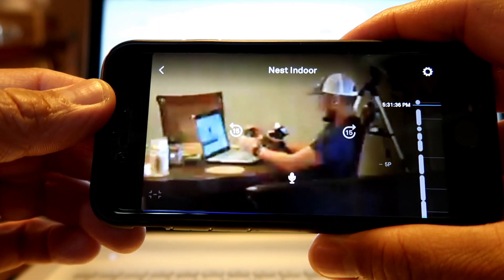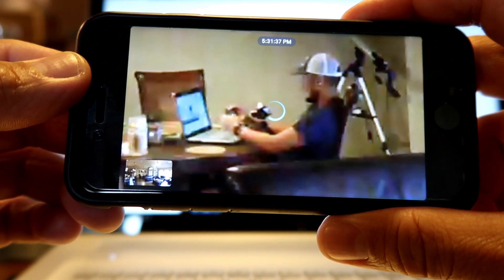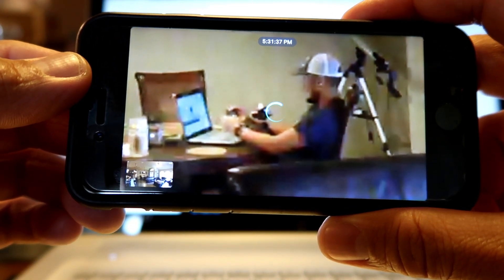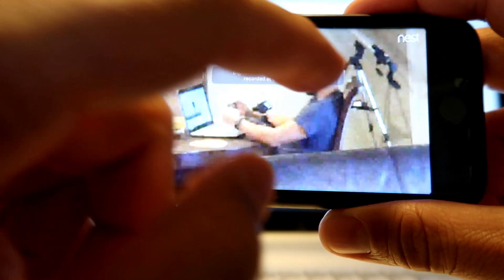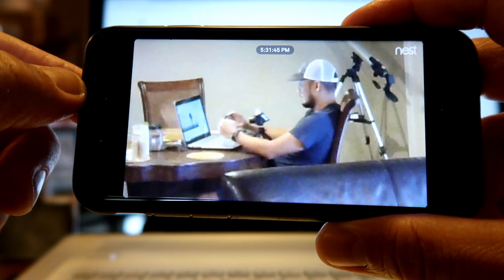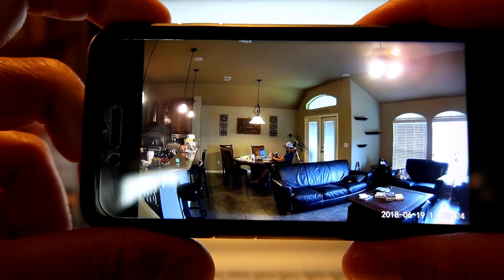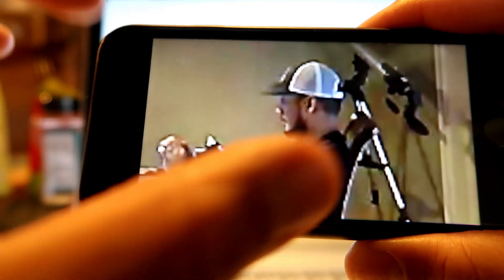Both of these cameras have 8x digital zoom. The Nest has a zoom-and-enhance feature — you can zoom in, click the plus icon on the lower left of the screen, and it will enhance the zoomed area and keep it that way in the recording. Compare this to the regular 8x zoom in the Wyze Cam. Do you see any difference between the two?